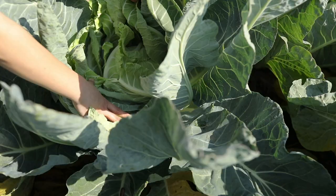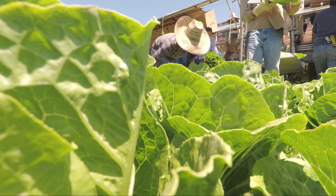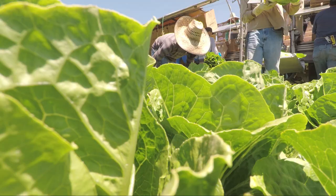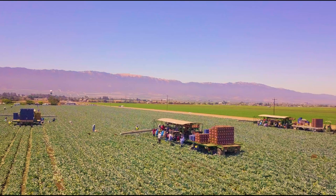Lettuce, broccoli, and cauliflower are some of the major crops harvested here. This high volume of vegetable production makes Salinas Valley live up to its nickname, America's Salad Bowl. Since you can't really have a salad without lettuce, this brings us to our topic: Iceberg Lettuce.